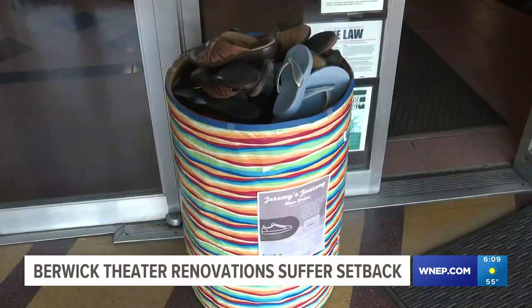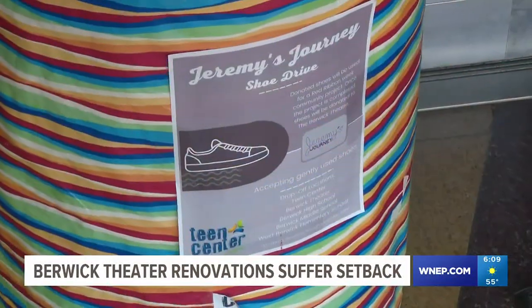There are a number of ways you can help the Berwick Theater, the easiest being come see a movie. The Berwick Theater is also holding a shoe drive to raise money, going until November 15th. They accept any gently used or new shoes — any style, any size, flip-flops, baby shoes.